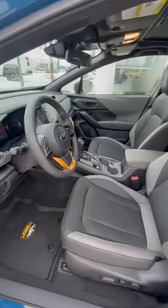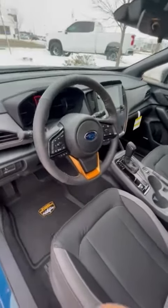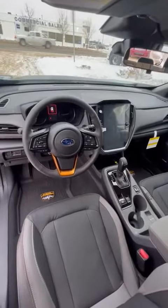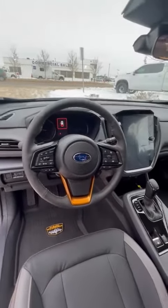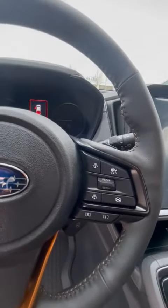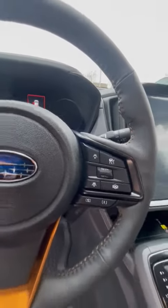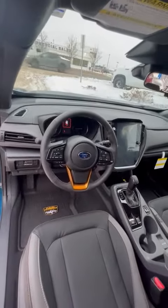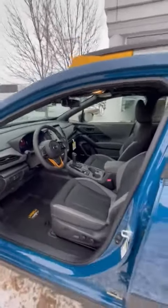Coming up to take a look on the inside — you do get the all-weather mats. You are gonna have all the standard safety features that Subarus offer: EyeSight, pre-collision braking forwards and backwards. Here you can see the lane control and the adaptive cruise control as well. The extra large screen with wireless Apple CarPlay, heated seats, steering wheel, and the upgraded Harman Kardon sound system.